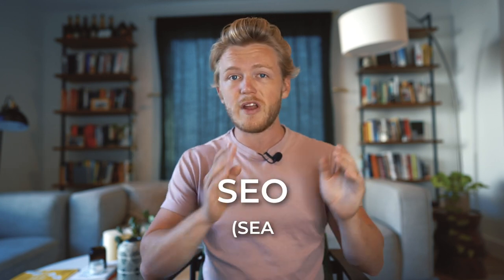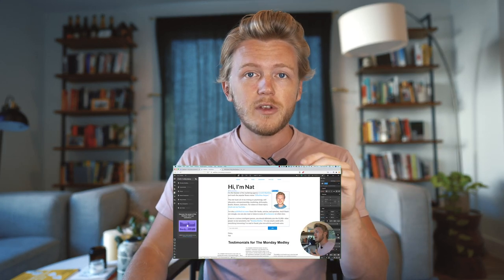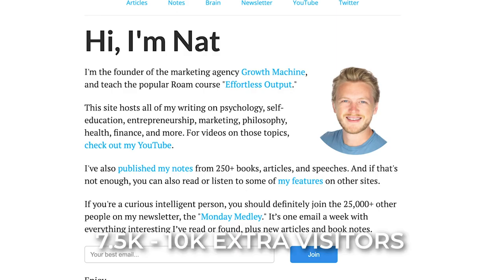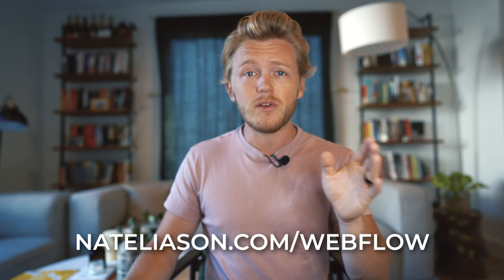I also think that Webflow is better than WordPress for SEO, or search engine optimization, and for making sure that your site and your articles show up at the top of Google. Later in the video, I'm going to share my exact SEO setup so that you can copy and paste it for yourself, since that setup allows me to bring in an extra 7,500 to 10,000 visitors a day I might not otherwise get. So just go to nataliason.com/webflow to sign up, and now I'm going to show you how we can start getting that site set up.